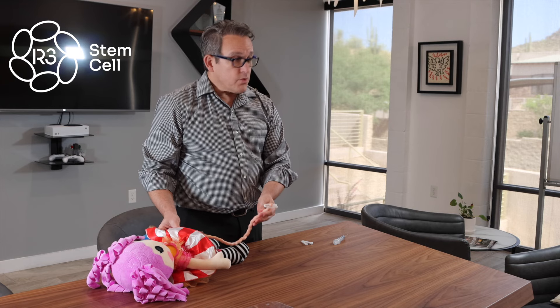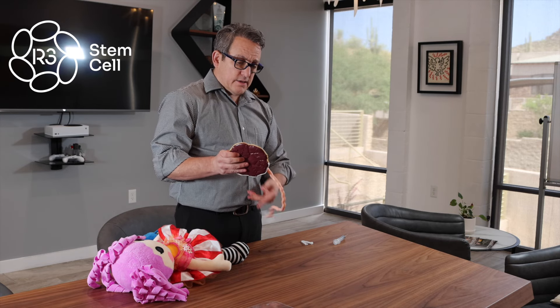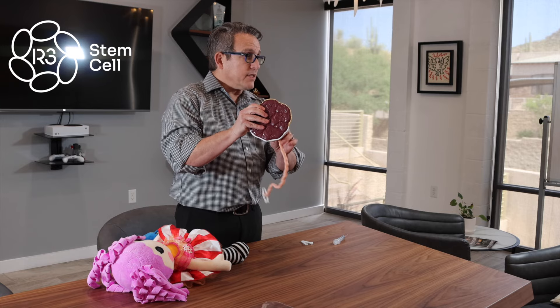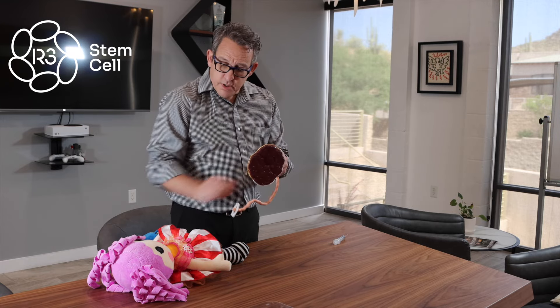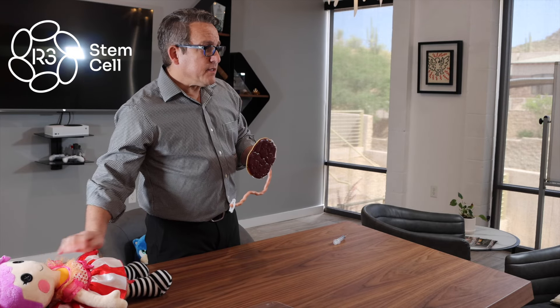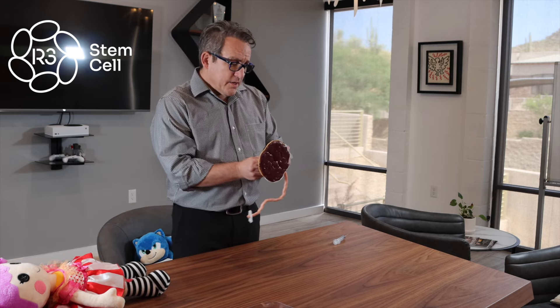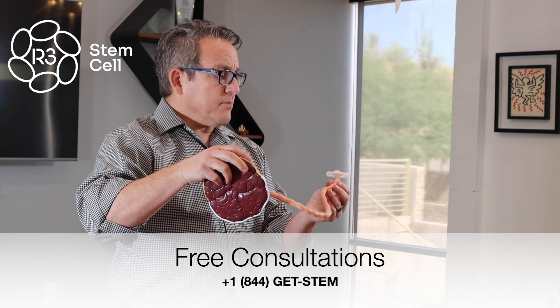The placenta is removed from the mom and that is held up and gets clamped as well. The mom gets sewed up and goes to recovery. Now you have two ends clamped and this gets cut — but I'm not going to cut the anatomy model.